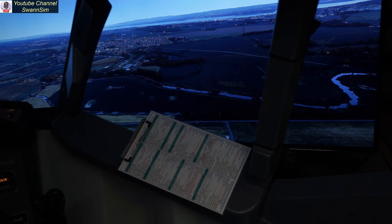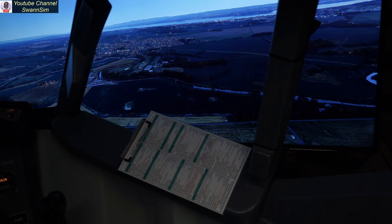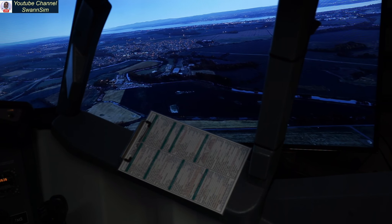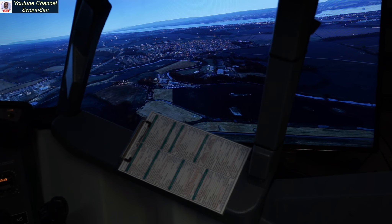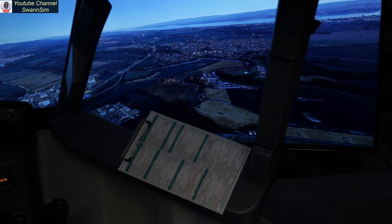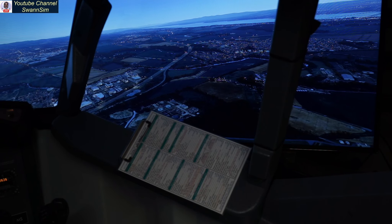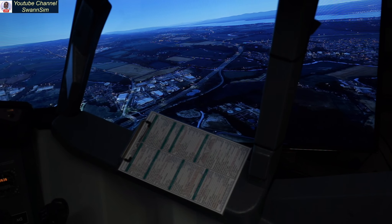I'm going to swing to the left here. We'll come around to the left — let me get on the rudder here, try and keep that view straight for you while we swing around to get you a view of the city out here to the left, because it's all lit up with the lights and the early morning sun coming up. Looks rather nice.